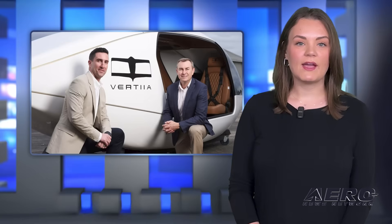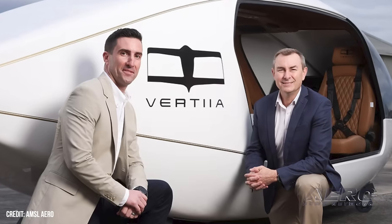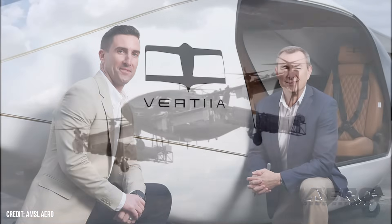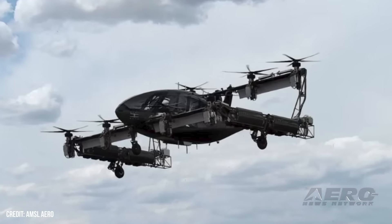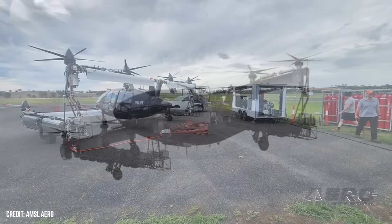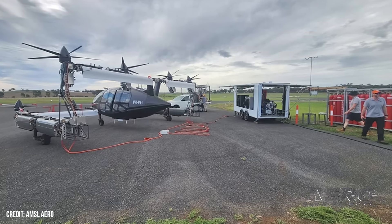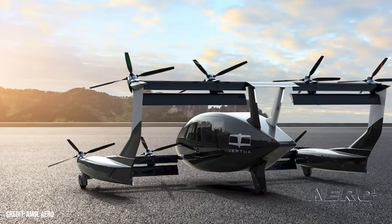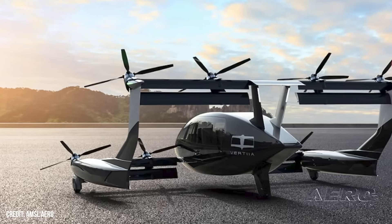Australian Vertia manufacturer gets new CEO. Australian hydrogen-electric VTOL developer AMSL Aero announced a new CEO in the form of Dr. Adriano DiPietro, putting him in charge as they move toward Vertia certification. The Vertia is one of the more utilitarian options in the country, able to run off of hybrid power and refuel from hydrogen wherever available. They've even gotten to work on the supply issue, readying hydrogen infrastructure wherever possible. Most recently, they had registered their liquid hydrogen tanks for use in Australia.